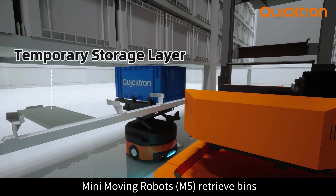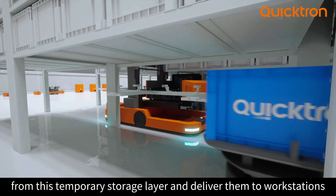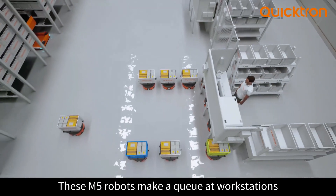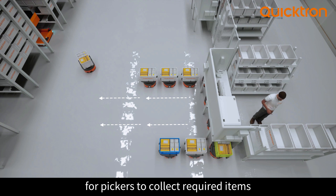Mini moving robots M5 retrieve bins from the temporary storage layer and deliver them to workstations. These M5 robots make a queue at workstations for pickers to collect the required items.